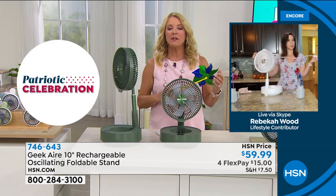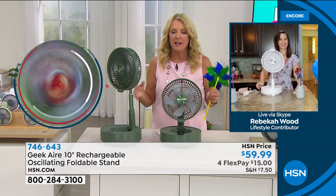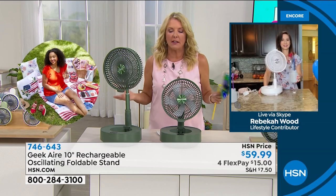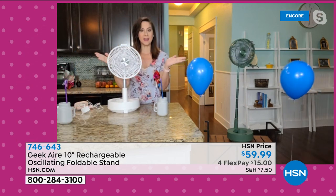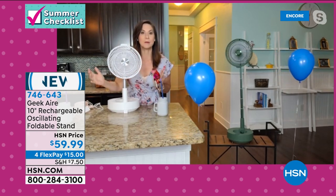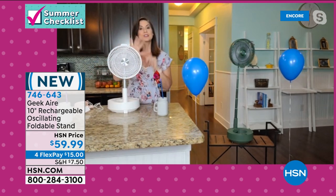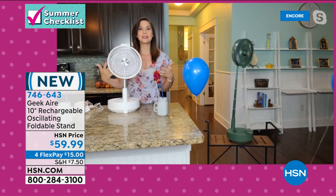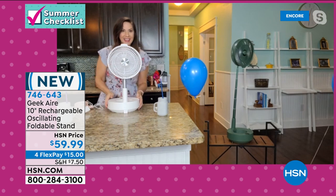Yes, you can use it while plugged in — just plug it in if you want to run it all day. Speed four delivers 8 mph winds — like a really breezy day. Speed five, natural mode, gets stronger then pulls back, just like sitting outside on a breezy day.